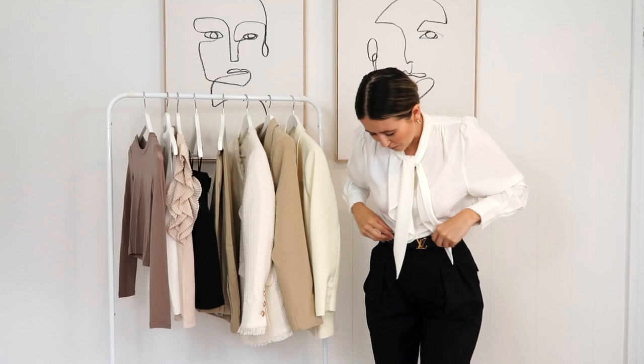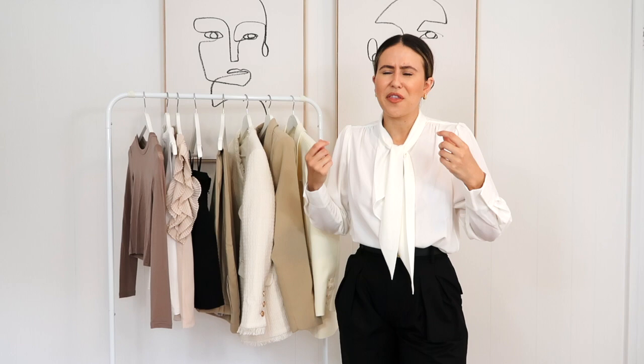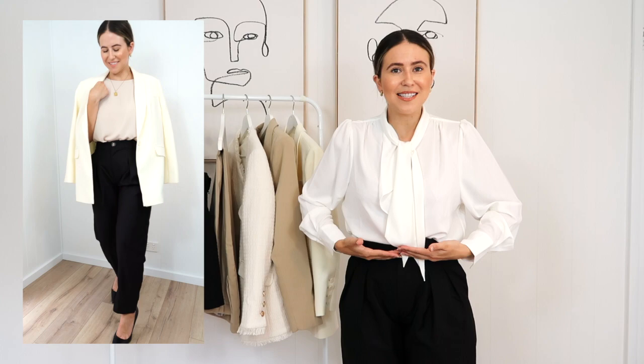Moving on to some bottoms — first up these work trousers. They're a really great pair with really good fabric — not too thick, because I hate really rigid thick work pants. When you're at work in an office, you're usually sitting down at a desk or in meetings, and these ones are really comfy. They're high-waisted, which accentuates your waist and tucks in really well with tops and blouses. They've also got a great length and a little split at the ankle, which is really flattering and adds a modern touch.